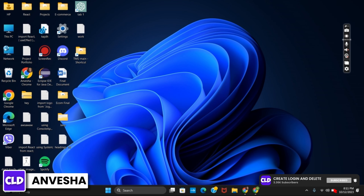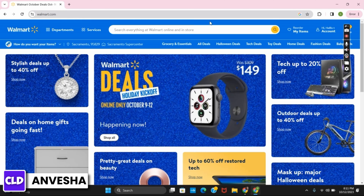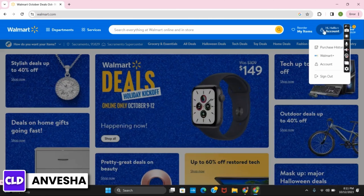First of all, open any browser and search for Walmart.com. On the top right corner, you will see the profile icon. Tap on it and sign in to your account.